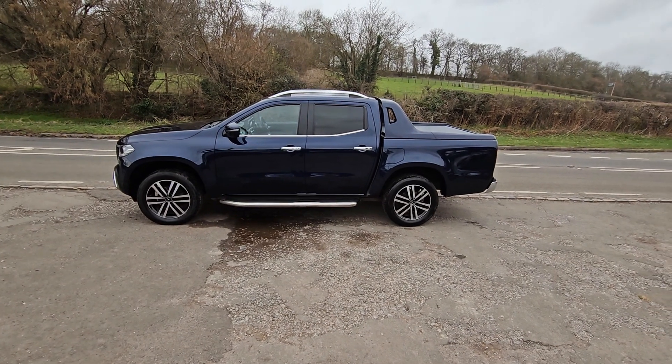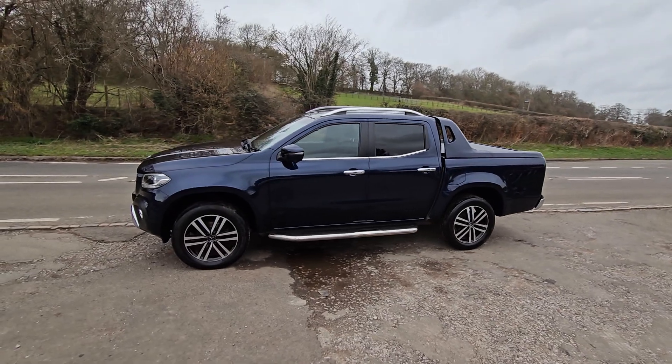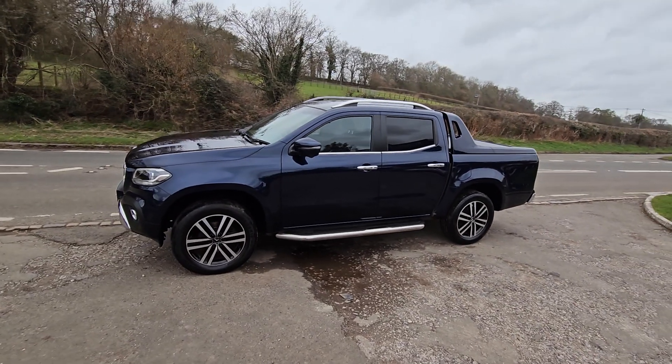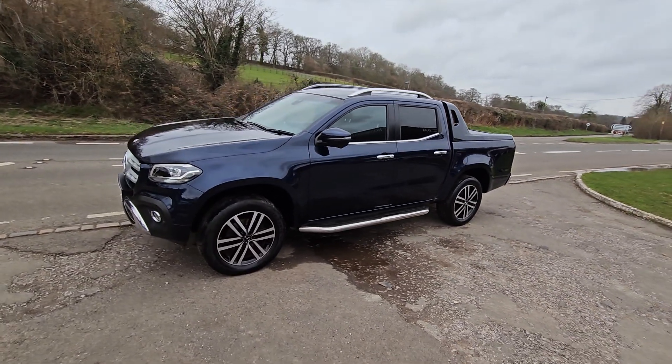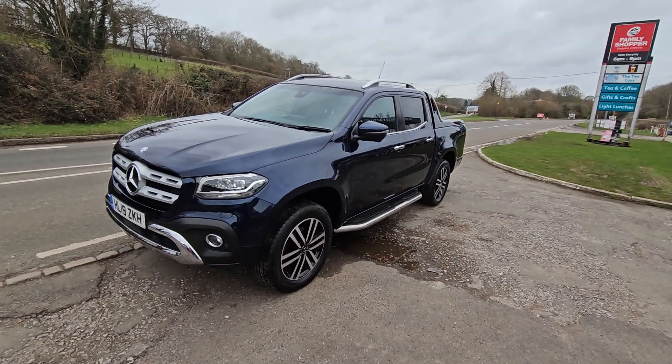Welcome to BourneValleyAutos.com. We've got this Mercedes pickup up for sale. Top of the range, automatic with full leather, aircon, heated seats. There really is a cracker in a deep metallic blue with leather and alcantara inside.